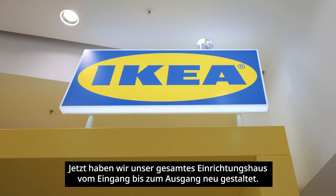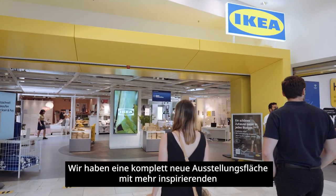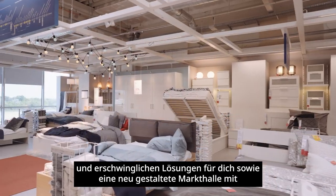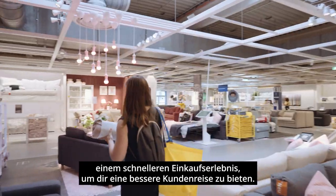Welcome to IKEA Vösendorf, the oldest and the largest store in Austria. We have redesigned our complete store from the entrance to the exit, and we have a brand new showroom with more inspirational and affordable solutions for you, as well as a brand new market hall with a faster shopping experience to provide you a better customer journey.